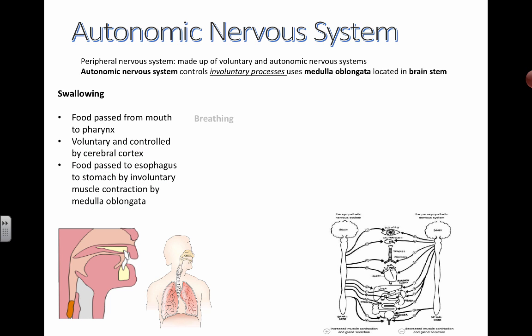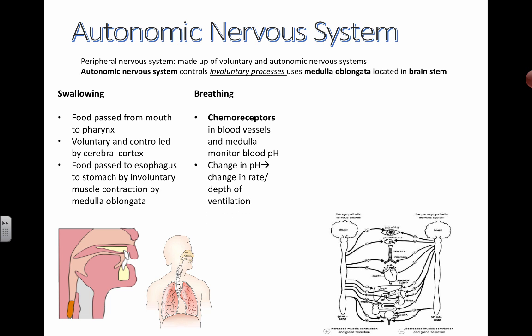Another autonomic nervous system process is breathing. Breathing rate is controlled by the medulla oblongata, and it's responding to changes in your blood pH. There are chemoreceptors that detect the chemistry of the blood — specifically the concentration of carbon dioxide. The more carbon dioxide flowing through your blood, the lower the pH, which means you need to exhale more. So changes in pH will change the rate and depth of your ventilation — breathing in oxygen and exhaling carbon dioxide.